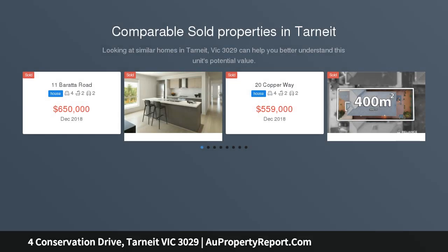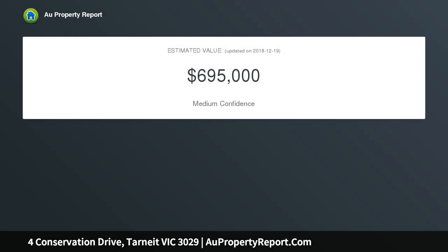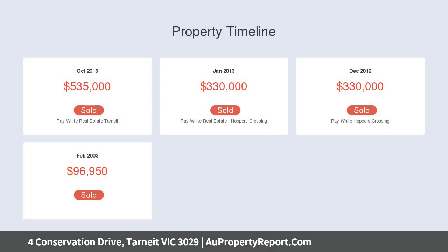This spectacular four-bedroom home sits atop a spacious 685 SQM block in the high-in-demand Seasons Estate, situated within close proximity to Baden-Powell College and Thomas Carr College, Tarnig Library, Child Care Centers, Medical Centers, Wyndham Village Shopping Center and Tarnig Central Shopping Center.